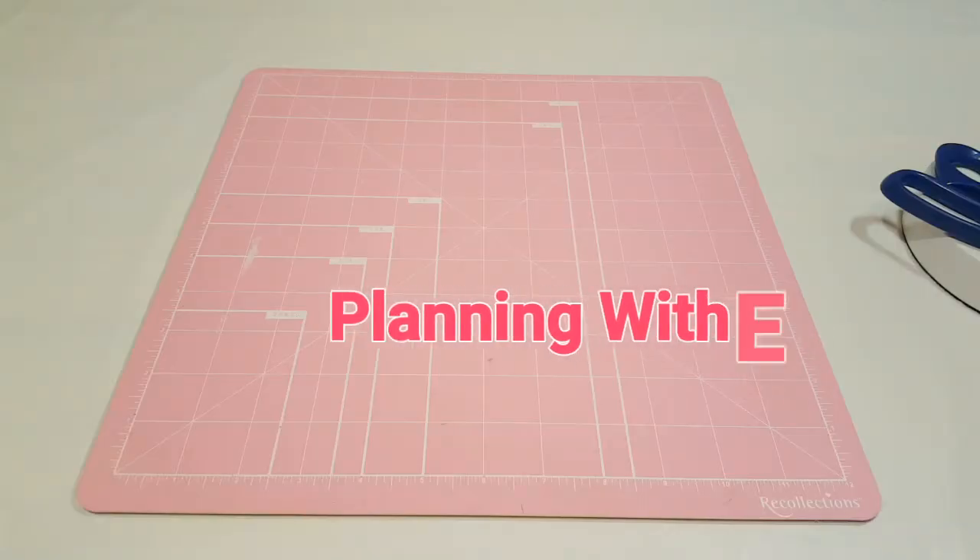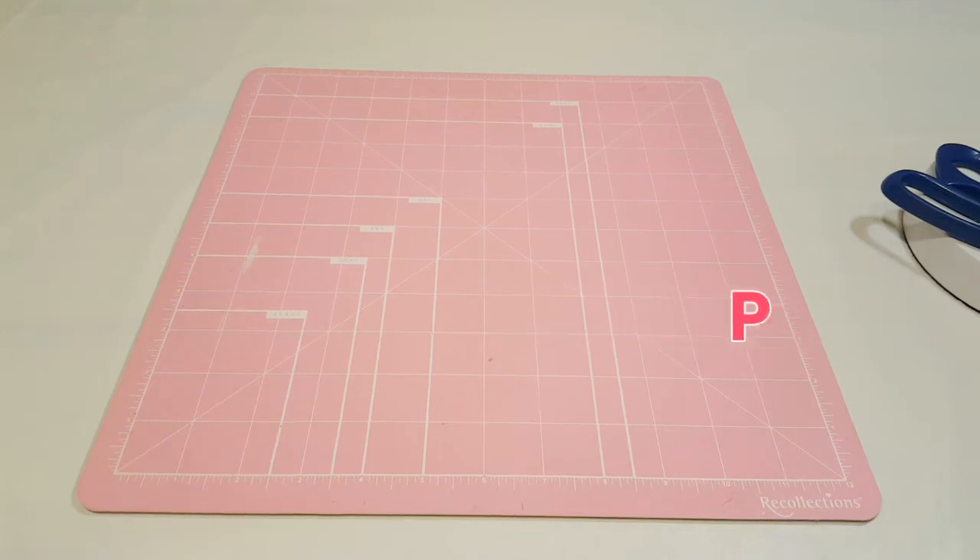Hey guys, welcome to Planning with Eli. Today I'm going to be sharing a huge Christmas haul. Over the past two and a half weeks I've been going to Michael's, Target, and the Dollar Tree to start collecting stuff for my planner as well as stuff I'm going to need to make projects for my pen pals. I found a lot of good stuff and it might be a little bit of a long video, but I want to share everything with you guys.